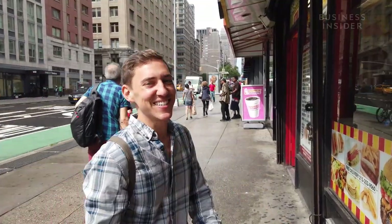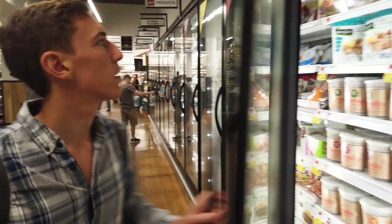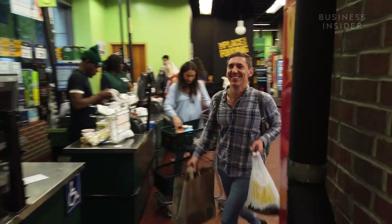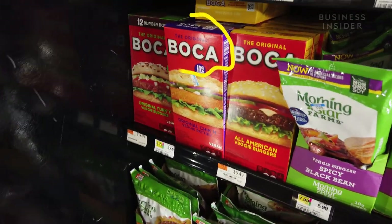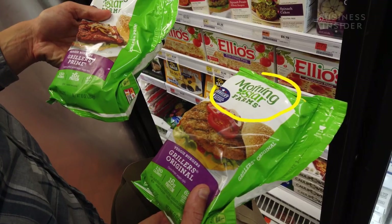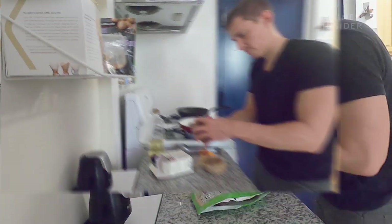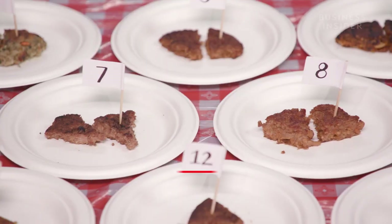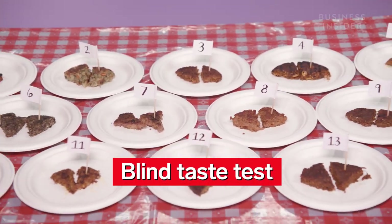Let's go hunt some veggie burgers! There's so many options. In grocery stores, I found your typical brands like Boca and Morningstar. And at fast food chains, I picked up the Impossible Burger and the Beyond Burger. And after that, there was nothing left to do but eat and rank which burgers reigned supreme.